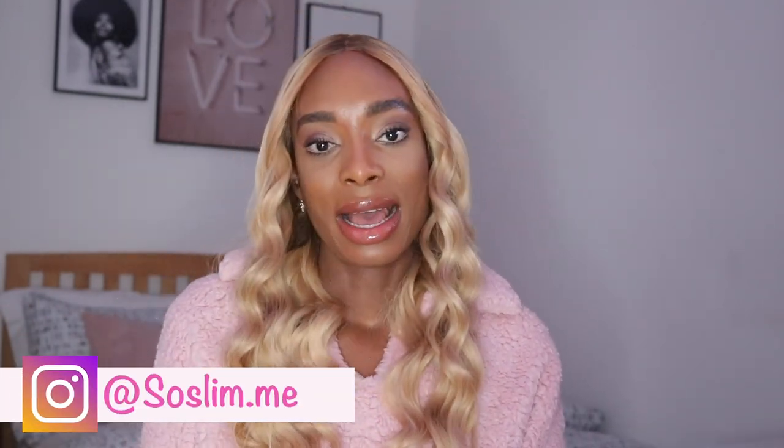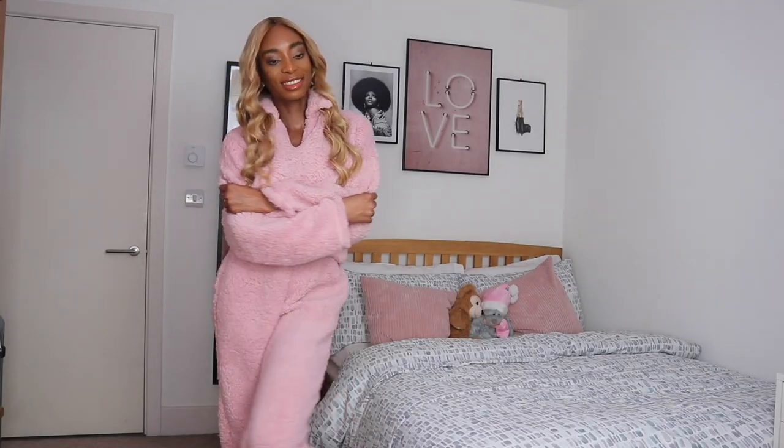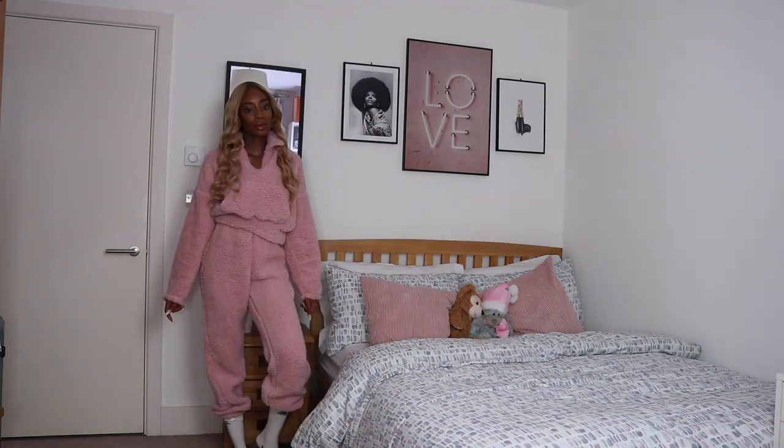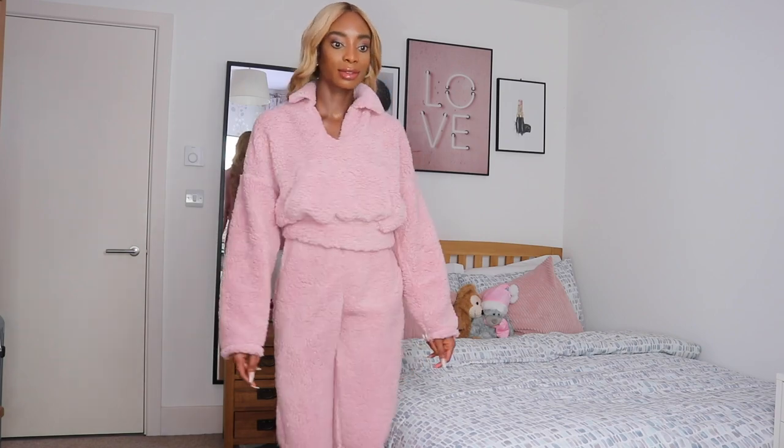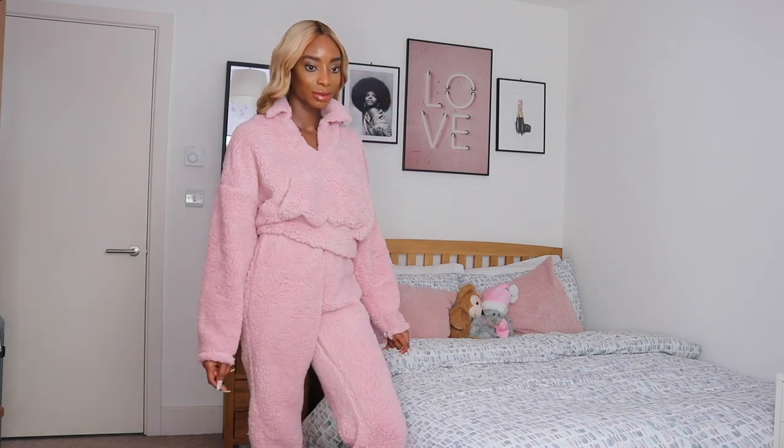The first piece I want to talk about is this cute lush pink teddy bear co-op set that I'm wearing. I am literally in love with this set — it's super soft and so comfortable to wear. My partner felt me when I was wearing this set and he was like, 'you feel so soft I can hug you all day.' This set is so comfortable and cosy for winter — those days when you just want to cuddle up inside and have a nice cup of tea.